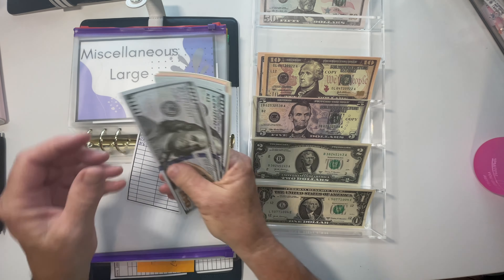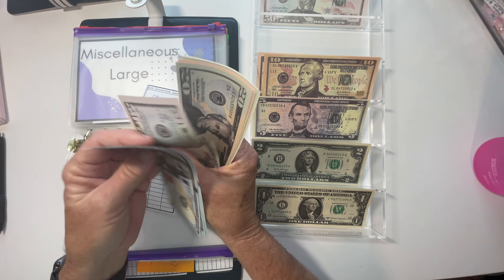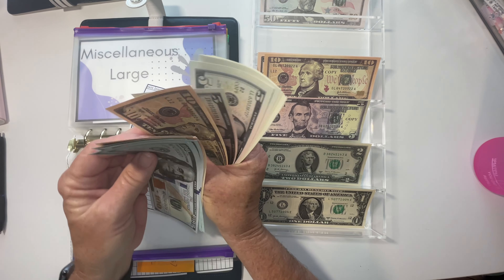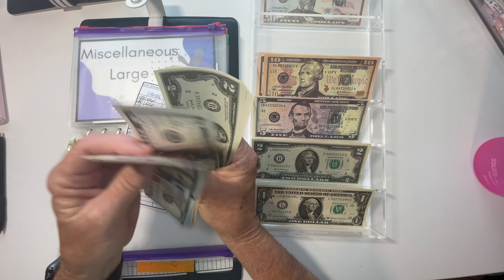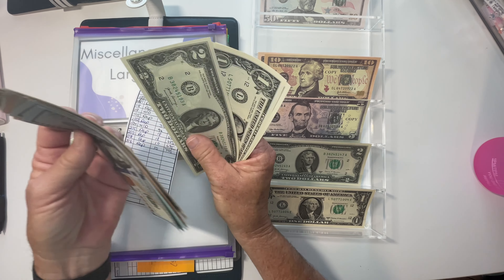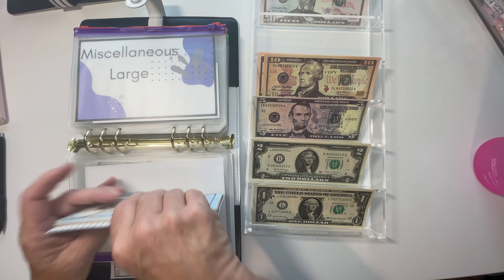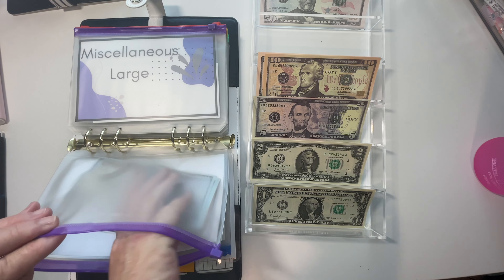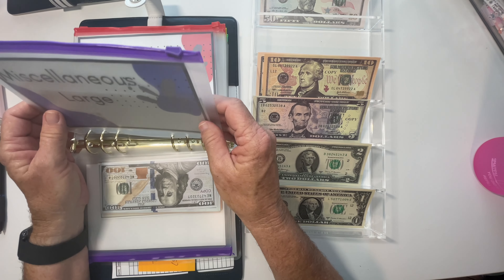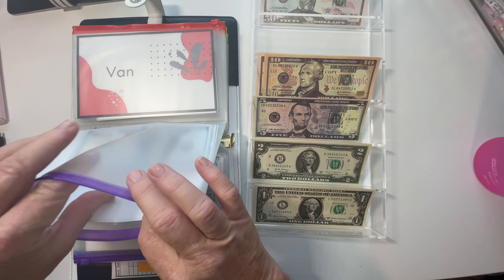Counting out $705 in cruising. The cruise I booked is free; all I'm paying is port fees for both people, and they're covering parking, so that works for me.